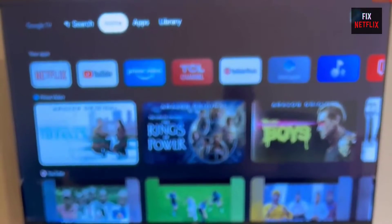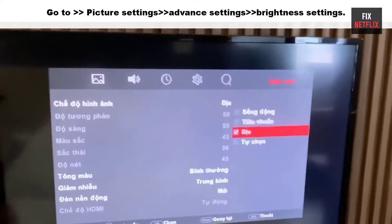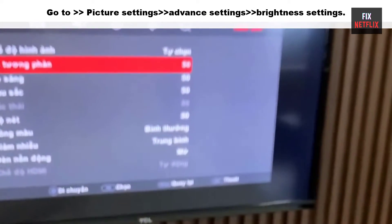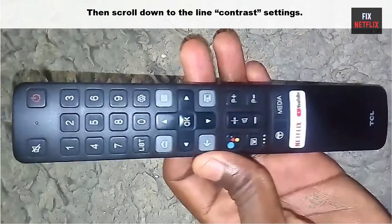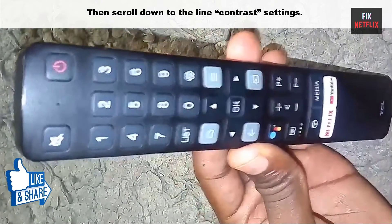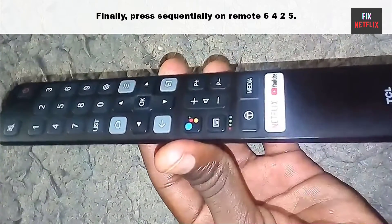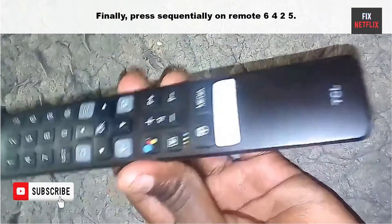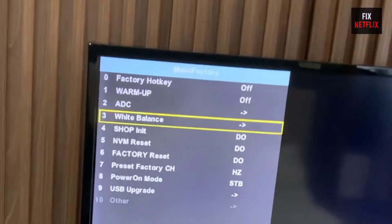First, turn on your TCL smart TV. Click on the Settings option on the remote control, then go to Picture Settings, then go to Advanced Settings, then go to Brightness Settings, then scroll down to the Contrast Settings. Finally, with the remote control, key in 6425 to access the service menu.